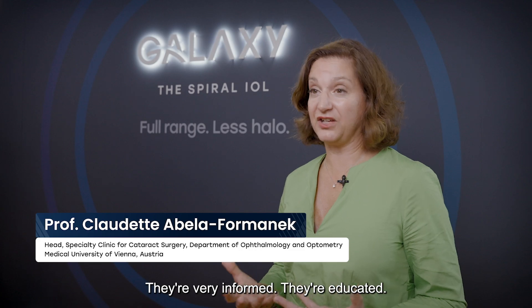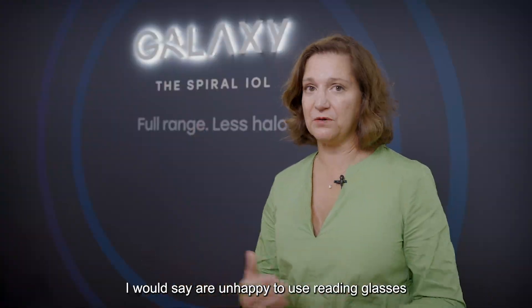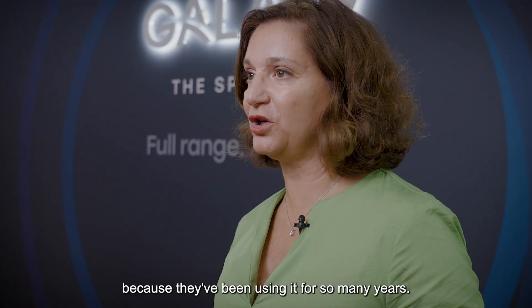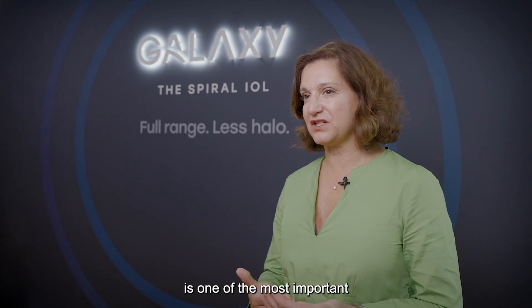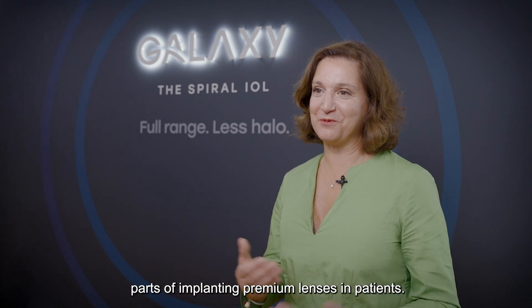The new generation of 60-year-olds — they're very active, they're very informed, they're educated. There's a wish for spectacle independence. So many patients, especially in Austria, are unhappy to use reading glasses because they've been using them for so many years. So I think the communication to your patient is one of the most important parts of implanting premium lenses in patients.